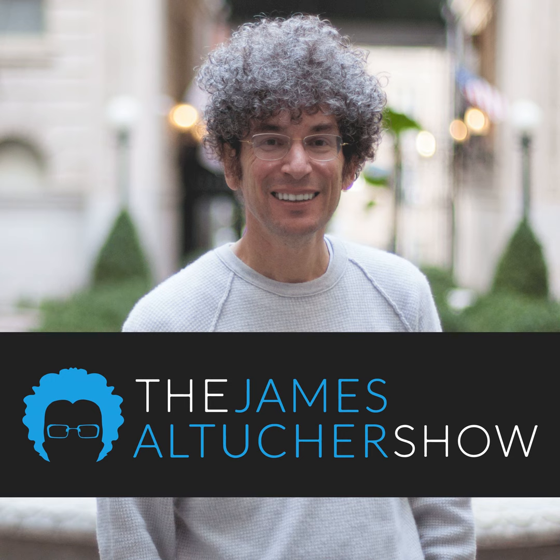This isn't your average business podcast and he's not your average host. This is the James Altucher Show. Today on the James Altucher Show.